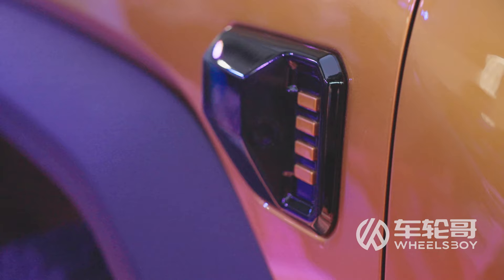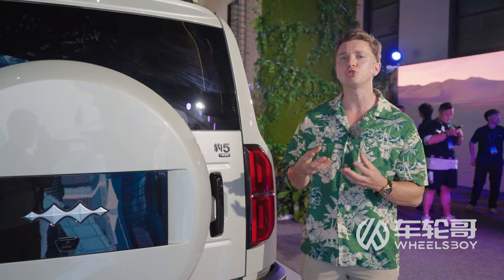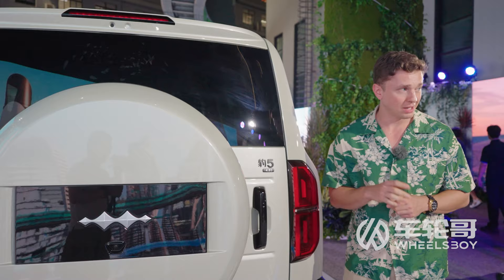A quick note on the name. I'm referring to this car as the Bao-5 and the brand as Fang Chong Bao — those are the Chinese names. We don't yet have an official translation of this name for the English markets, but I'm actually told it's not going to be "Formula Leopard." Thank goodness for that.